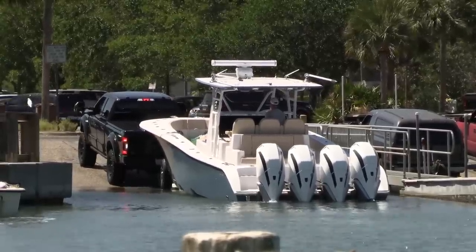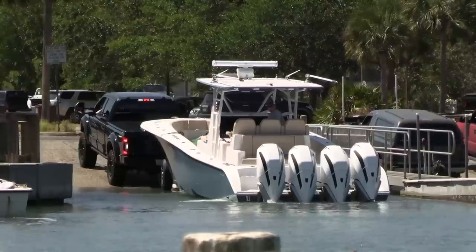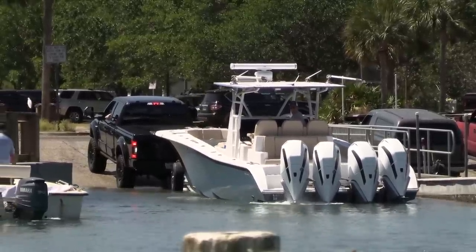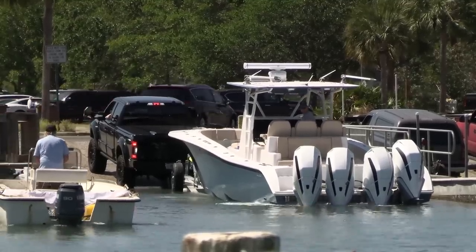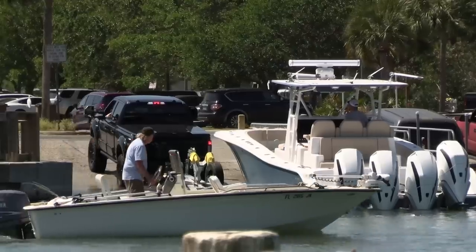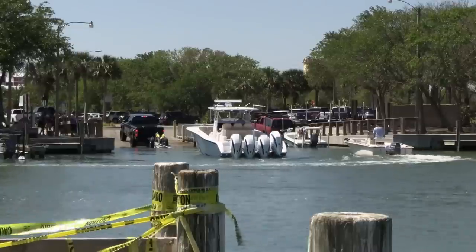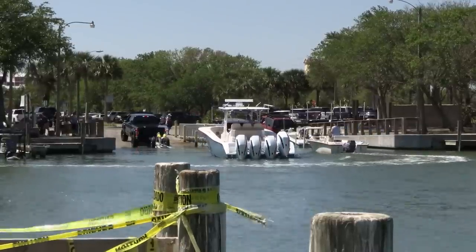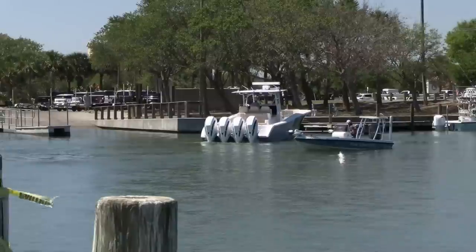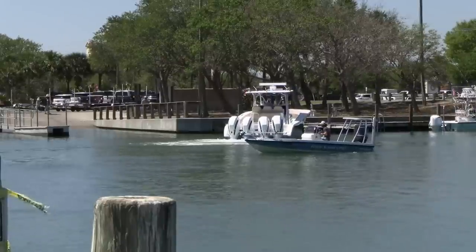We're gonna watch this boat do its thing here. He fires up one, two, three — I don't know if four is fired up or not. Yeah, he gets them all fired up and now he comes over to the dock. They go right, and he turns that steering system on.